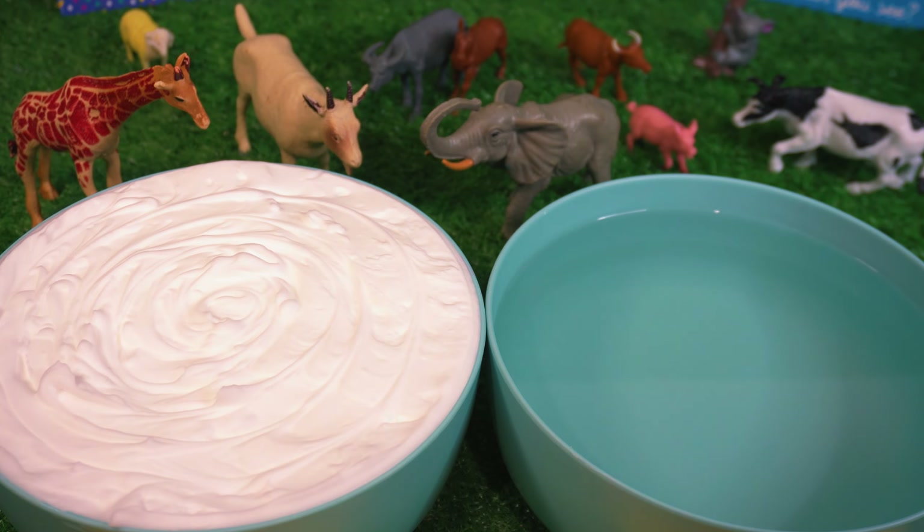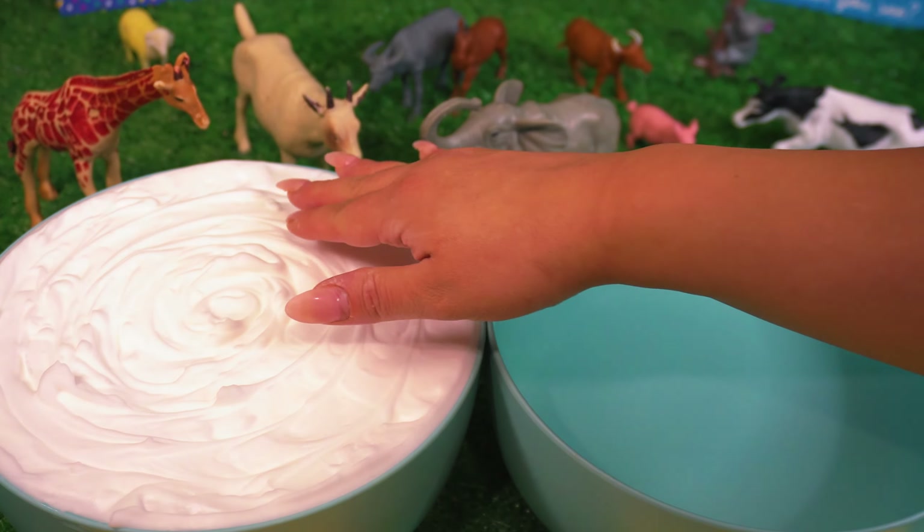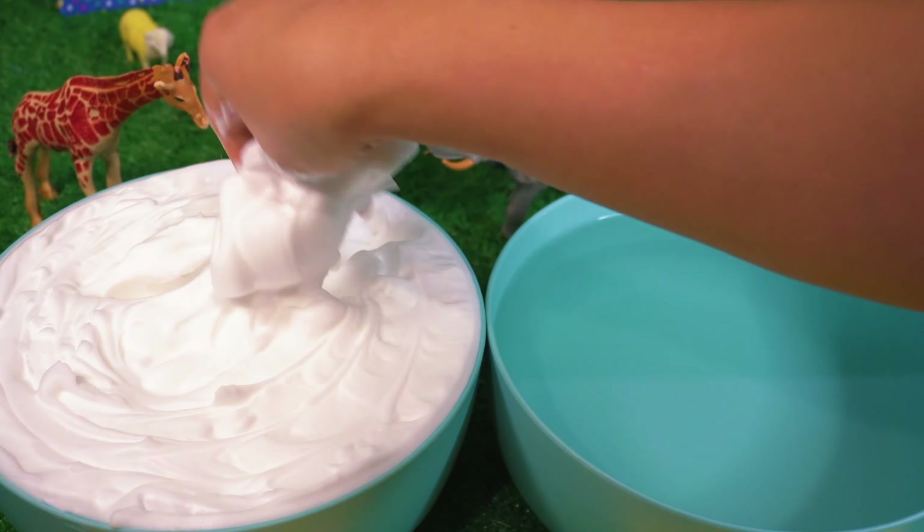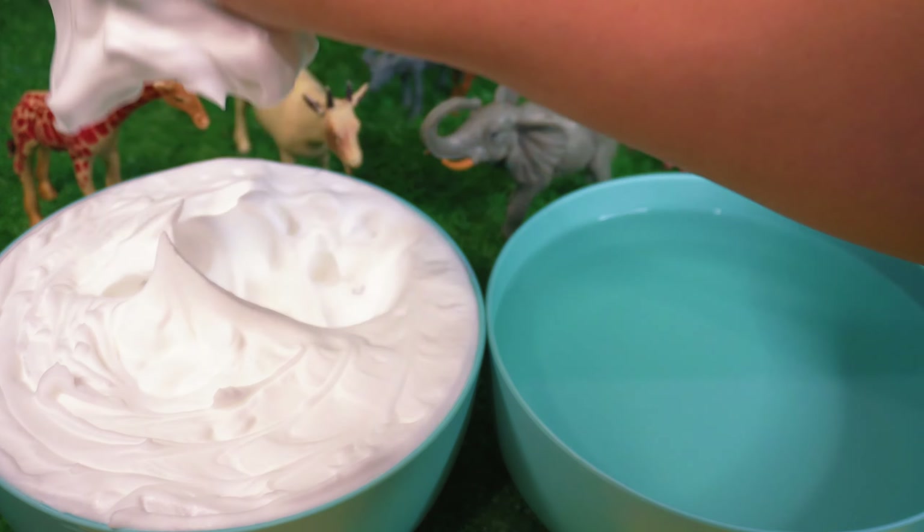Welcome to WizKids TV. Can you help me find the baby animals that are stuck in the foam? Let's see what animal we find first.